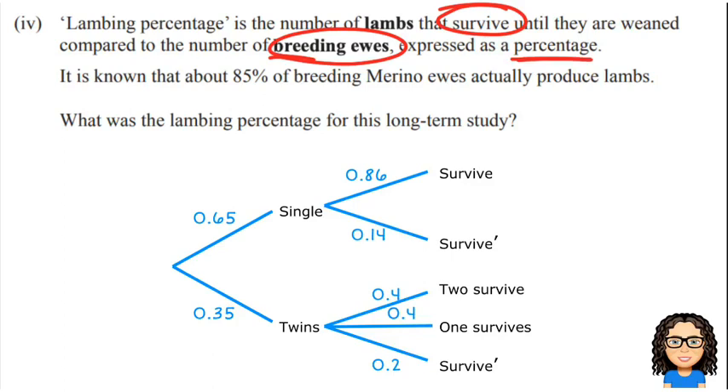I've got the tree diagram below from previous questions. Now I've got some new information here: it is known that 85% of the breeding merino ewes will produce lambs. So think about this in terms of a time sequence.